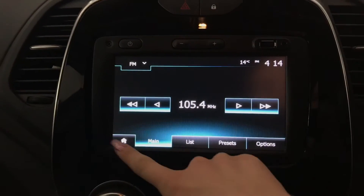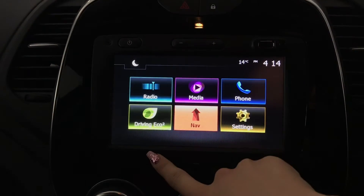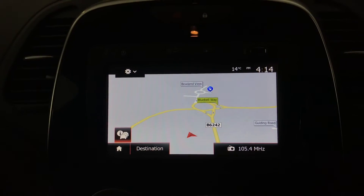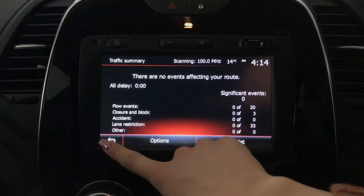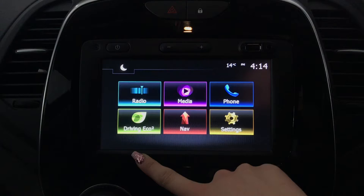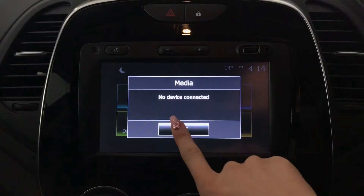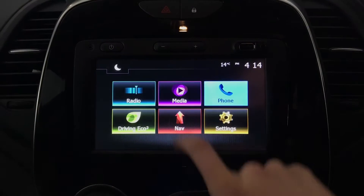You've got your display screen which is a touchscreen with your radio. You've also got your different options on here, including a satellite navigation system with traffic updates, different media options when you insert those, and Bluetooth phone connection.